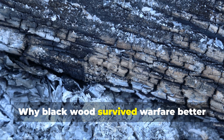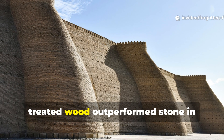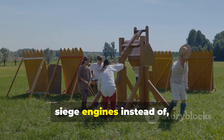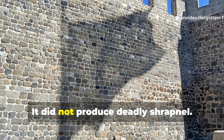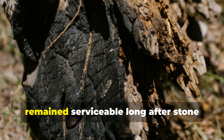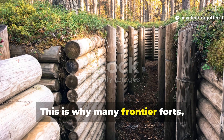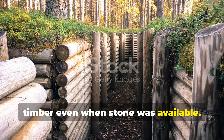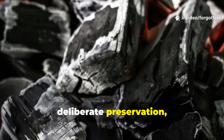Why black wood survived warfare better than stone is a fascinating topic. From a military perspective, treated wood outperformed stone in several key ways. It absorbed shock from artillery and siege engines instead of shattering. It could be repaired quickly. It did not produce deadly shrapnel. During prolonged conflicts, timber defences treated with tar and char remained serviceable long after stone walls collapsed or became liabilities. This is why many frontier forts, trench systems, and wartime shelters relied on treated timber even when stone was available. The black coloration often seen in surviving military wood is evidence of deliberate preservation, not neglect.